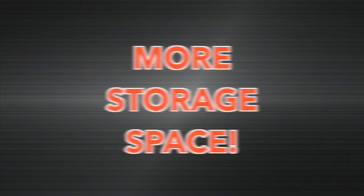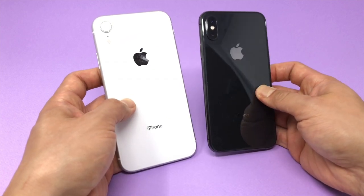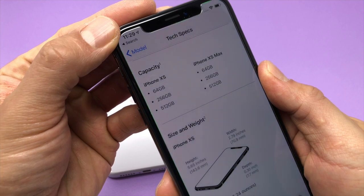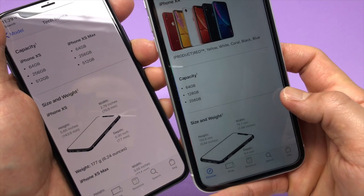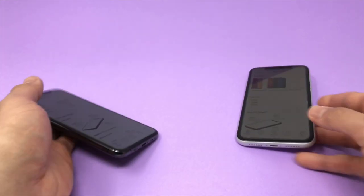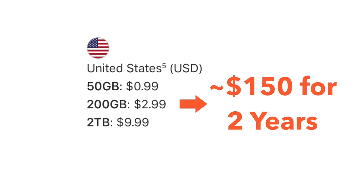Difference number one: you get larger storage on the iPhone XS's. The base capacity for all three phones is the same at 64 gigabytes. But if you're always running out of space, the XS's offer 256 and 512 gigabyte options, whereas the XR only has 128 and 256 gigabyte options. One thing I realized while doing this video is that paying $150 more for almost 200 gigabytes of storage is actually cheaper than giving Apple money for iCloud storage.